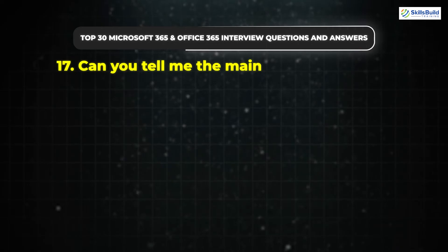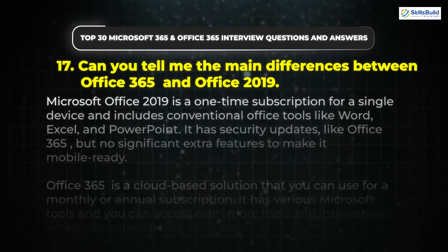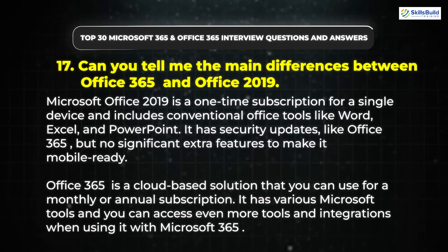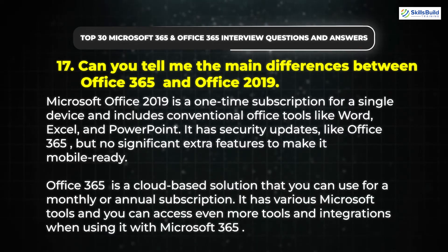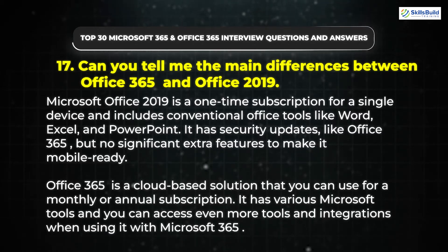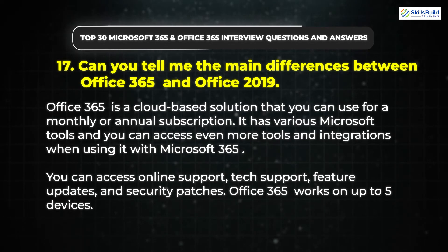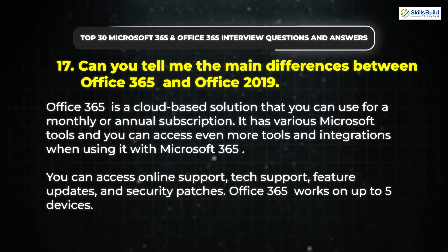Question 17: Can you tell me the main differences between Office 365 and Office 2019? Microsoft Office 2019 is a one-time subscription for a single device and includes conventional Office tools like Word, Excel, and PowerPoint. It has security updates like Office 365, but no significant extra features to make it mobile-ready. Office 365 is a cloud-based solution for a monthly or annual subscription, with various Microsoft tools, online support, tech support, feature updates, and security patches. Office 365 works on up to five devices.